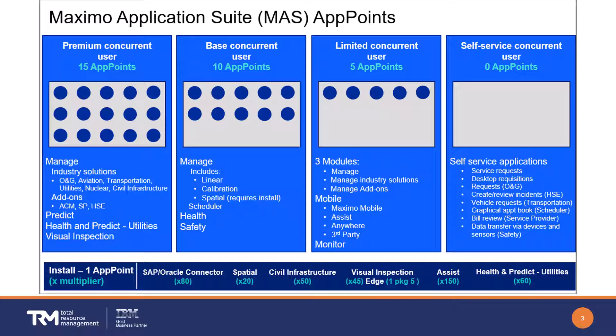Also note the install requirements for specific deployed applications. For example, if you deploy Maximo Visual Inspection, it will require 45 app points to be reserved and at least one premium concurrent user. The app points for installs are reserved the moment the application is deployed, so if you're not using a specific application or connector, it won't consume any install points.